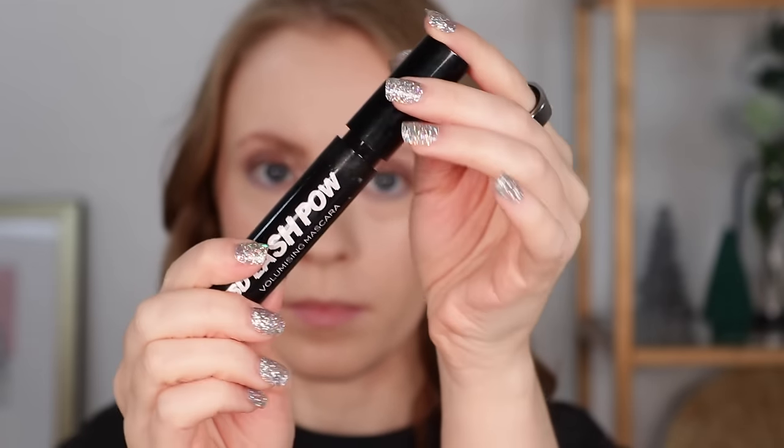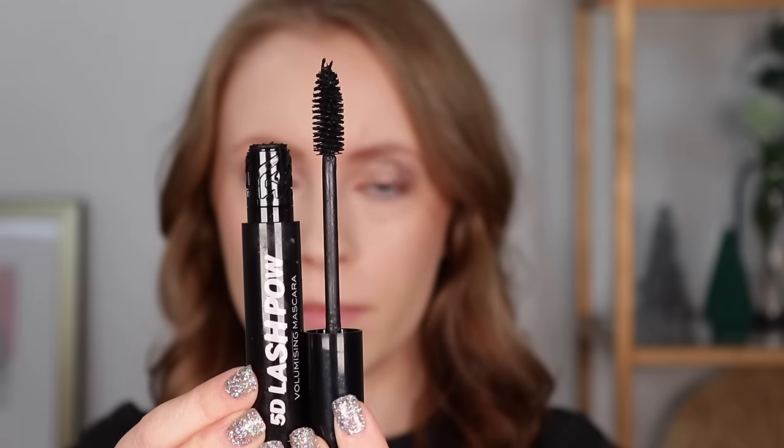I had one mascara favorite this year and I actually think I like it more than last year's favorite, the Milani Highly Rated Anti-Gravity Mascara. This is the Makeup Revolution 5D Lash Pow Volumizing Mascara. It doesn't have a twist-off lid — you just press it and the wand comes out. What I love is how nicely it builds on itself: one coat gives a pretty lengthened fluttery look, two coats gives more drama and volume without getting super clumpy, and a third coat gives false-lash-level volume. I also really don't get any transfer with it.